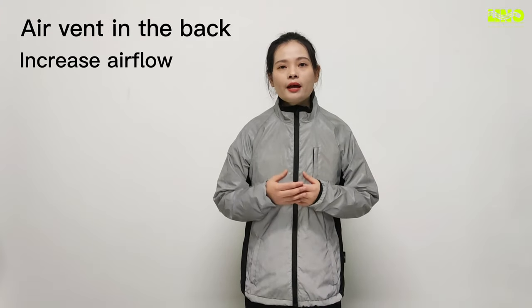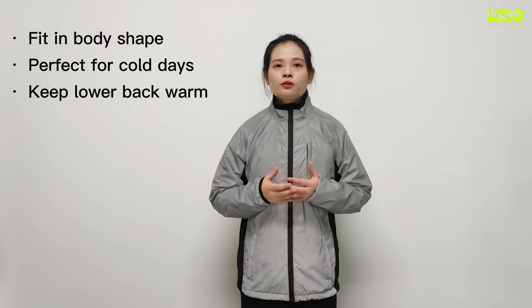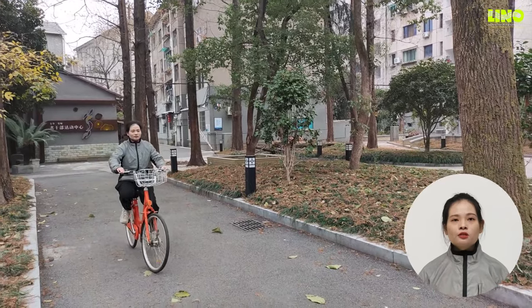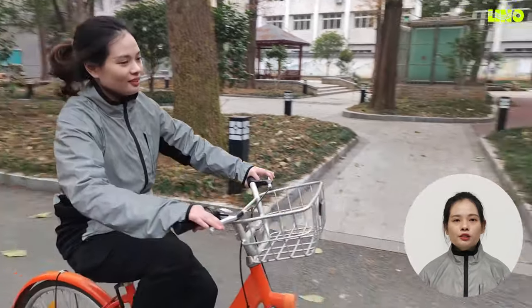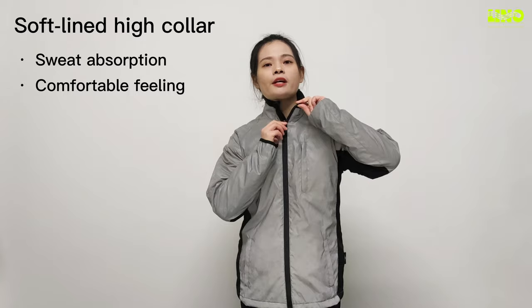The ventilation flap lets hot air out but won't let any inclement weather in. This reflective jacket is true to size in the body and isn't too snug around the upper arms, which means the jacket can accommodate thick clothing underneath when wearing it on cold days.